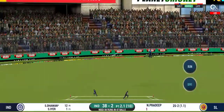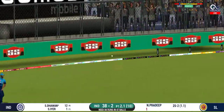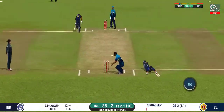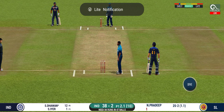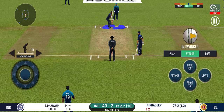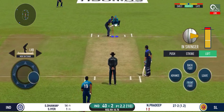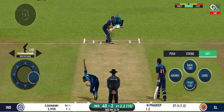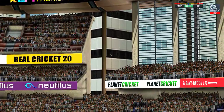They have run the first one quick. That is excellent running between the wickets. There is a field cover. It's disappeared way into the stands.